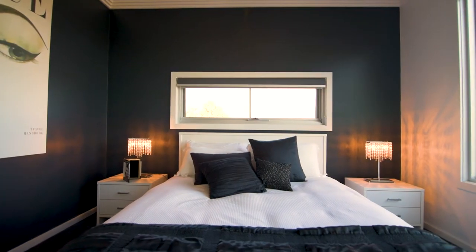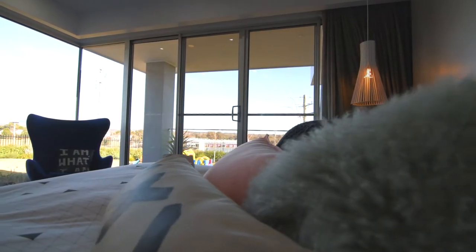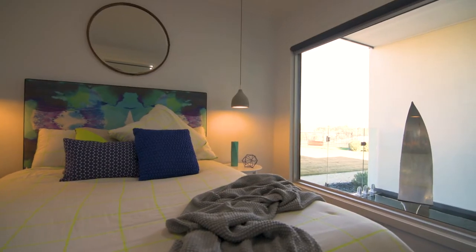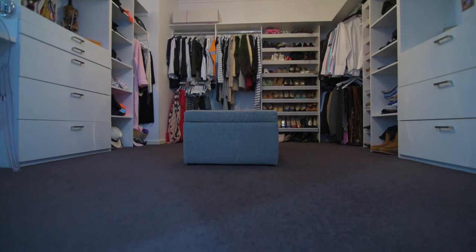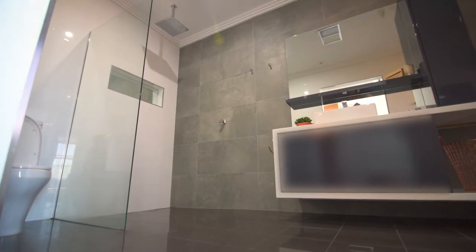This home has four large bedrooms, all with their own unique finishing touches and views. The master is six-star, with a very impressive custom-designed walk-in robe and stunning en-suite, and just like the rest of the home, the main bathroom will really impress.